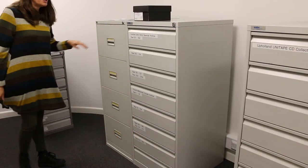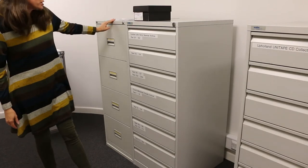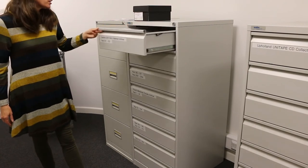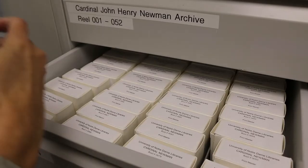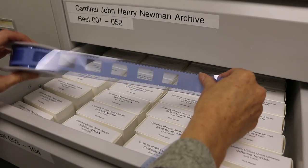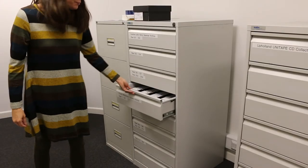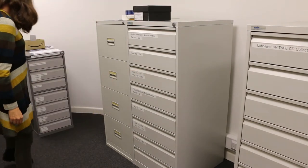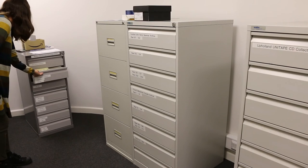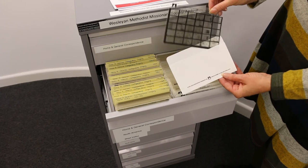We also have a microfilm and microfiche reader and a dedicated PC for this equipment. These are the filing cabinets where we store the microfiche and microfilm collections. We have the personal papers of Cardinal John Henry Newman Archive on microfilm, the Church Missionary Society Archive on microfilm, and the Wesleyan Methodist Missionary Society Archive on microfiche.